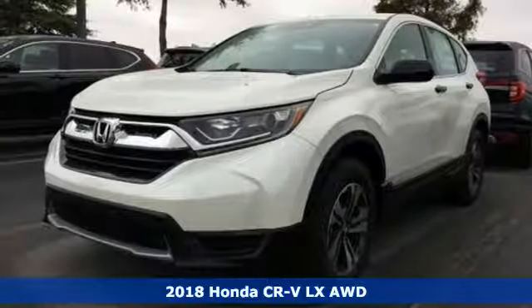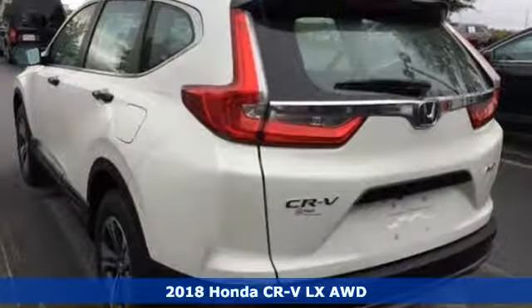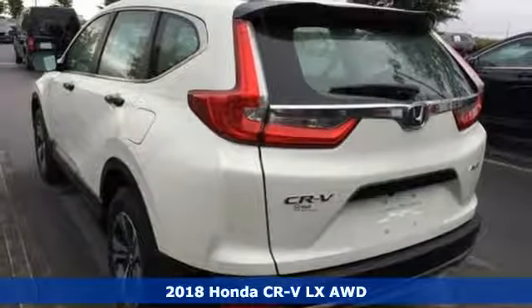It's a new 2018 Honda CR-V. Capability without compromise isn't a dream — it's a CR-V.